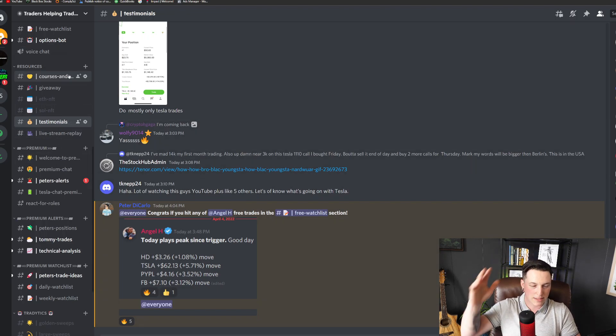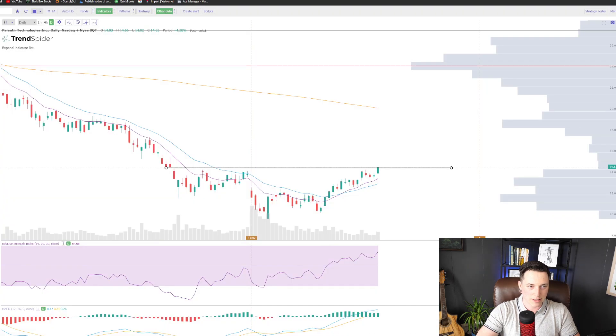I made $1,700 on that Shopify trade if you closed it out today. If you do want access to all my trades, you can upgrade for $25 a month. Today alone I closed out $5,000 in profits. Link to everything is in the description.